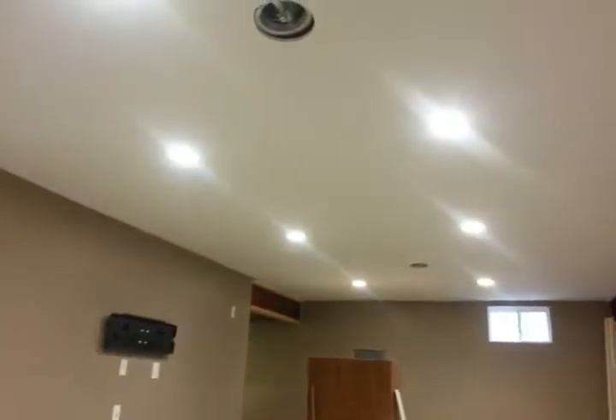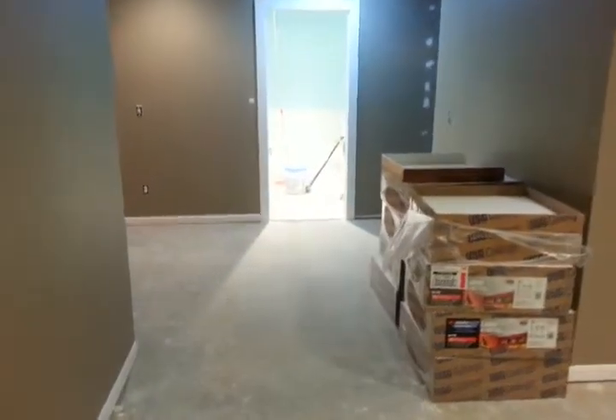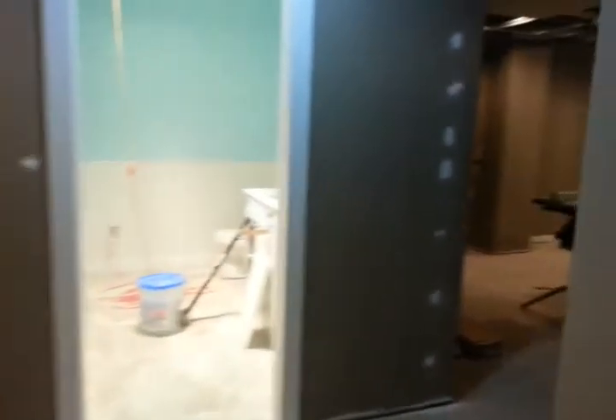The ceilings are done, which are awesome. And then the hallway area. I don't have the doors up because they're not dry yet, but you'll be able to see.